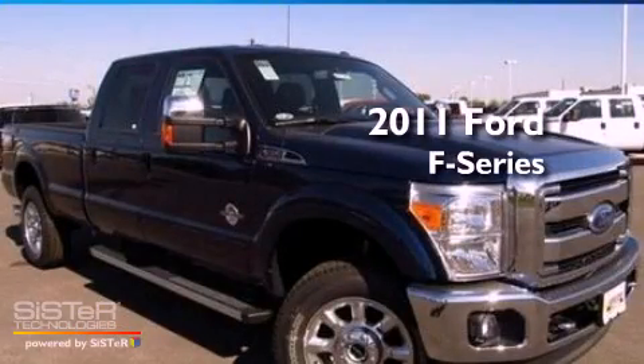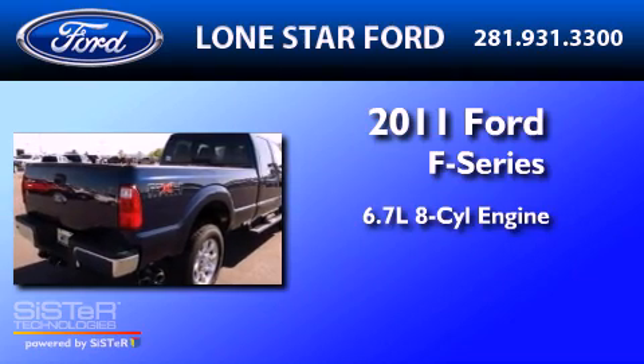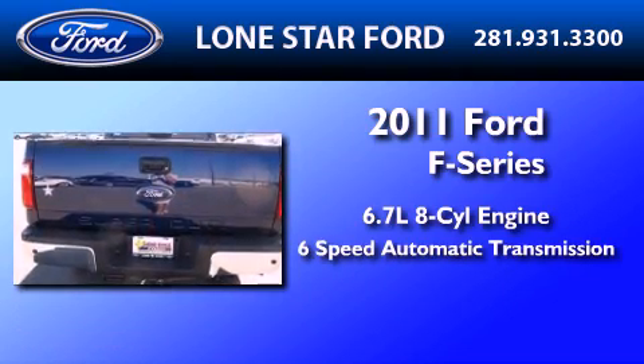This is a brand new 2011 Ford F-350. It features a 6.7-liter, eight-cylinder engine and a six-speed automatic transmission.